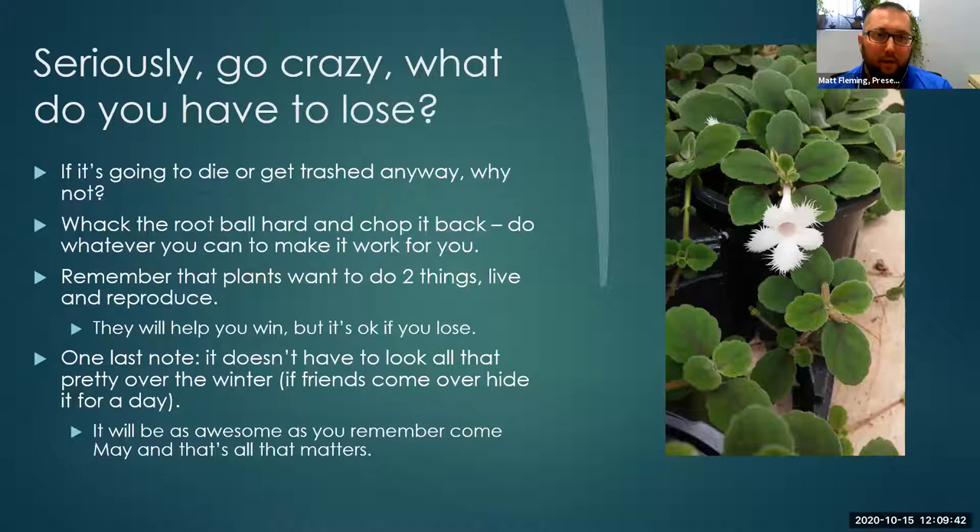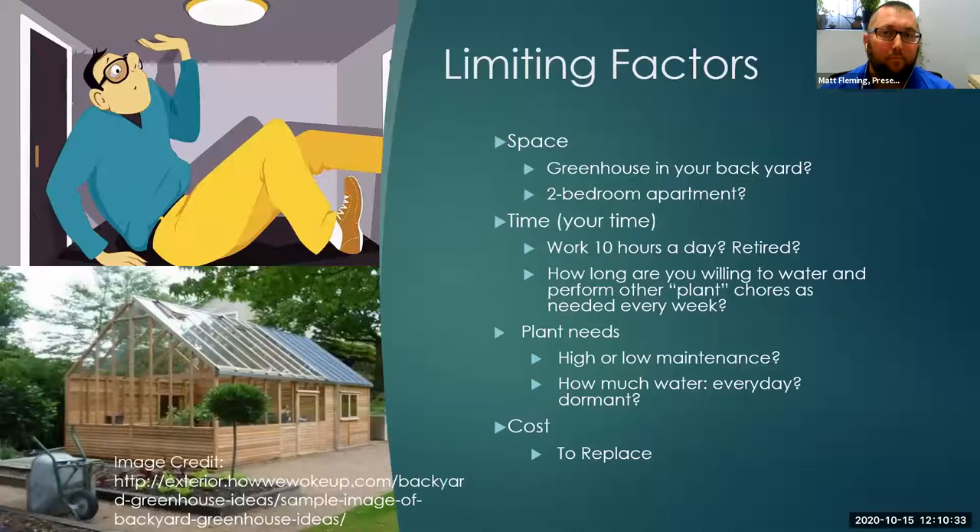Seriously though, go crazy — what do you have to lose? It is a tropical, and if it's going to die, why not give it a try? You can whack the root ball back, chop the top back, do whatever you can to make it work for your situation. Plants want to do two things: live and reproduce. They're certainly going to help you win, but it's also okay if you lose. And remember, it doesn't have to look pretty over the winter. As long as it's alive over the winter, that's our goal.